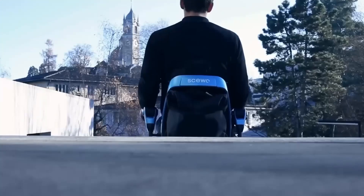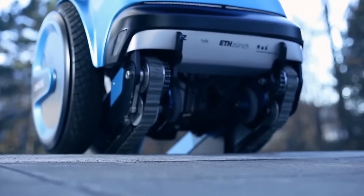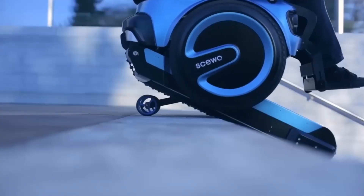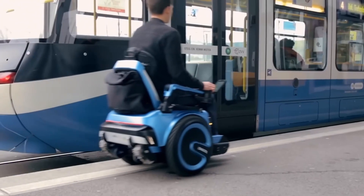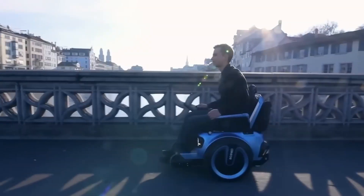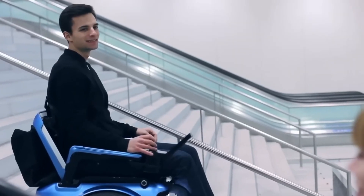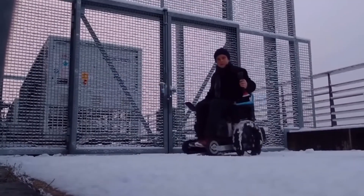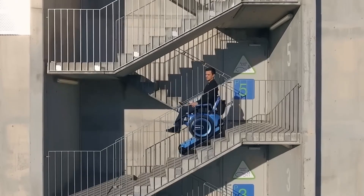Stairs are climbed in reverse and driven down going forward. The rubber tracks automatically adapt to the angle of the stairs and keep the driver level at all times. Transfers from the stairs and back to the floor are automated. Users can use the joystick or shift in body weight to control the chair. The wheels allow for overcoming obstacles like curbs, tram tracks, grass, mud, or rocks. This amazing wheelchair can turn on a dime and is quite agile while driving.